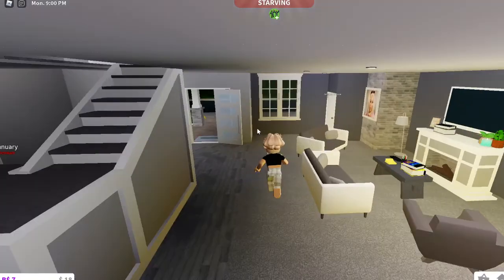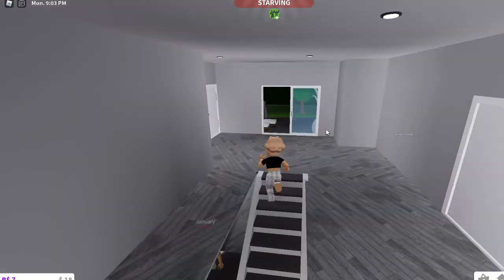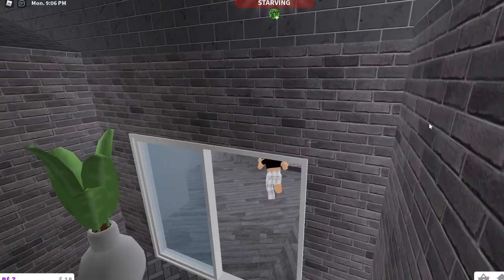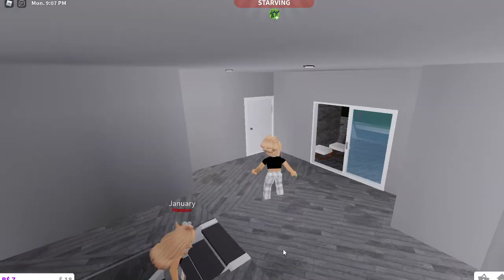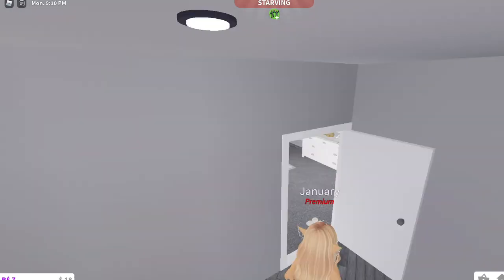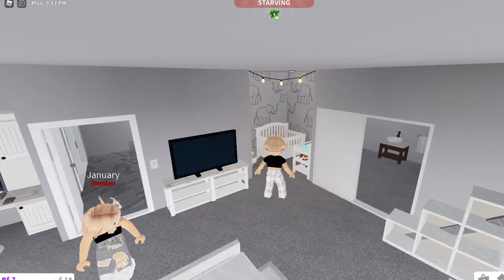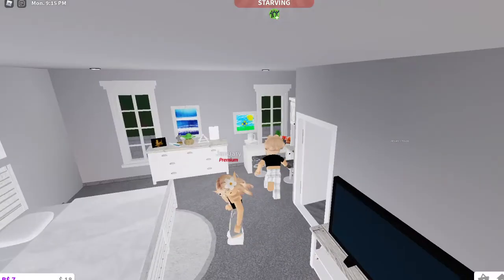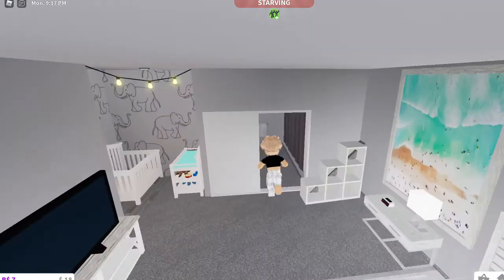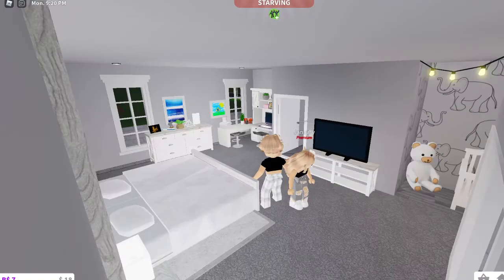And then you go upstairs. So this is my beautiful room that Diana built for me. The baby stuff over here, TV. I love the desk. I love the bed — love everything in this room. And this house is definitely a step up from Diana's other house. Yeah, my other houses were terrible.